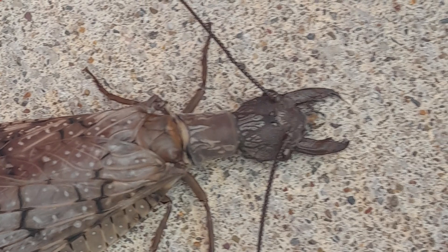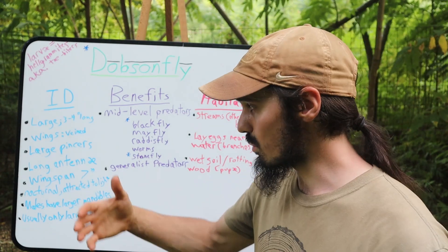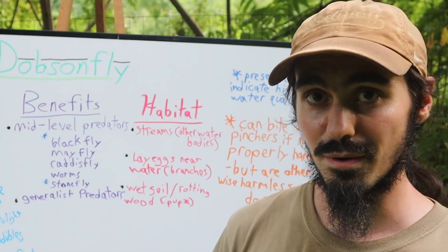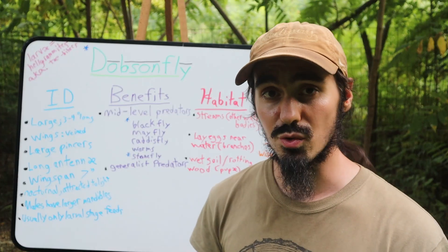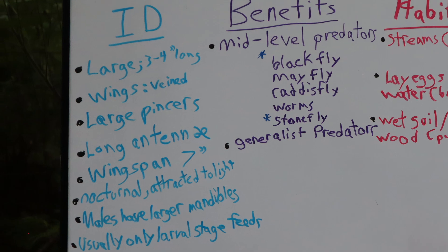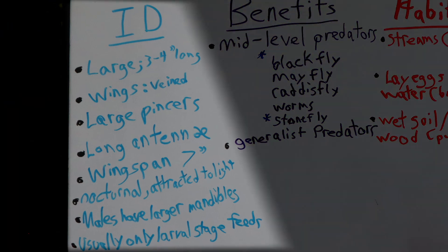These pinchers are super prominent and the males will typically have larger pinchers than the females. These insects will also have long and thin antennae stemming out from above the eyes. And when the wings are spread out and splayed out from the body, that wingspan can measure to six to seven inches long.